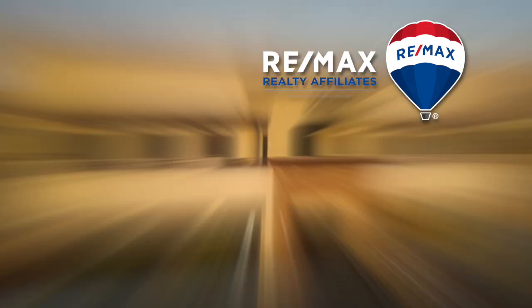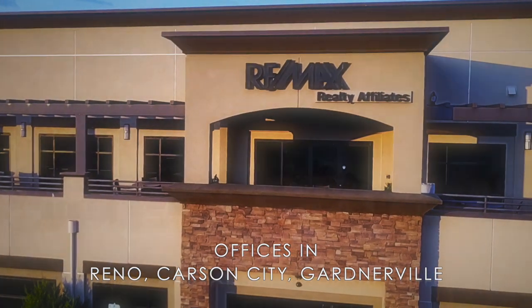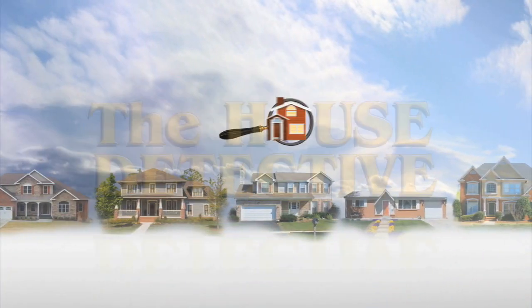This portion of The House Detective is brought to you by RE-MAX Realty Affiliates. We've brought in three professionals from RE-MAX Realty Affiliates. We keep talking about how prices are inching up and inching up. We're going to go way up at the end of the show with some beautiful homes inside the gates of Arrow Creek. But first, we'll show you some affordable homes.